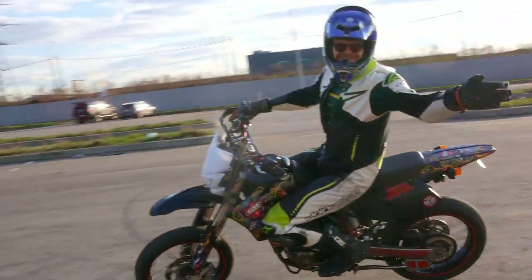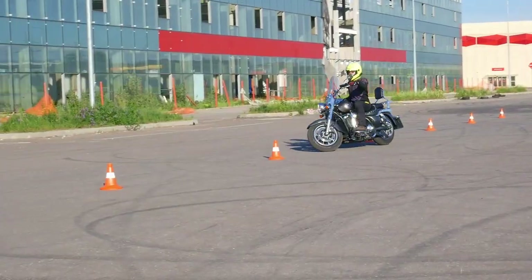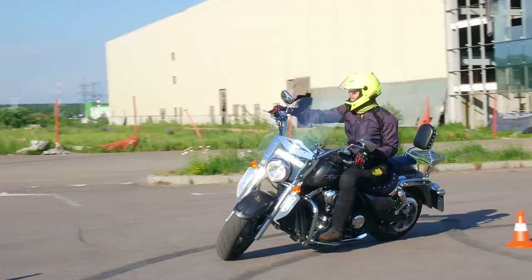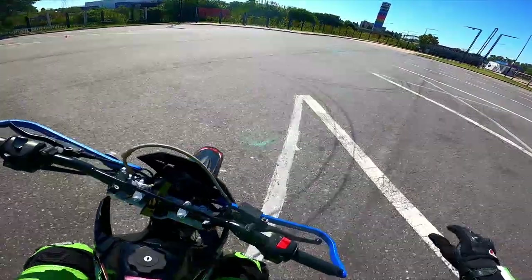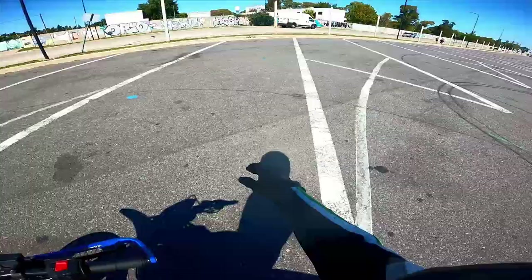Welcome to another episode of our quick 5-minute tutorials for those who are always on the go and prefer quick and easy videos instead of long, detailed tutorials. In today's episode we will be discussing a crucial topic – how speed affects turning radius, and how it makes our motorcycle practically steer itself.